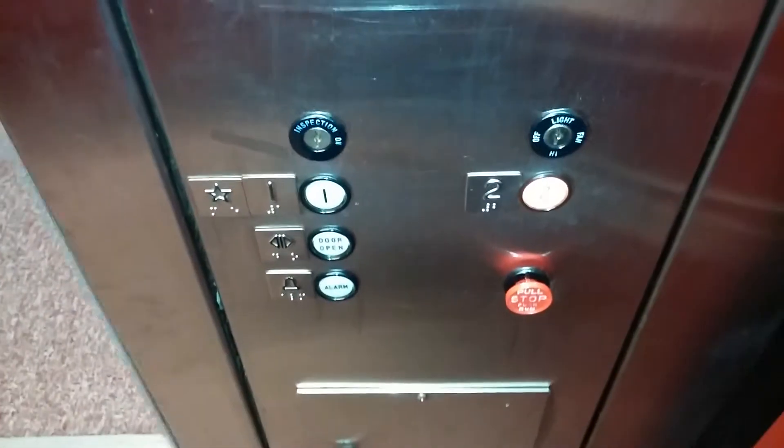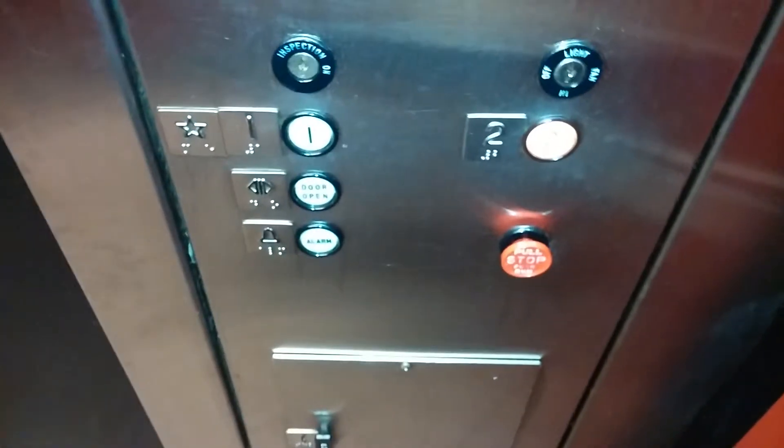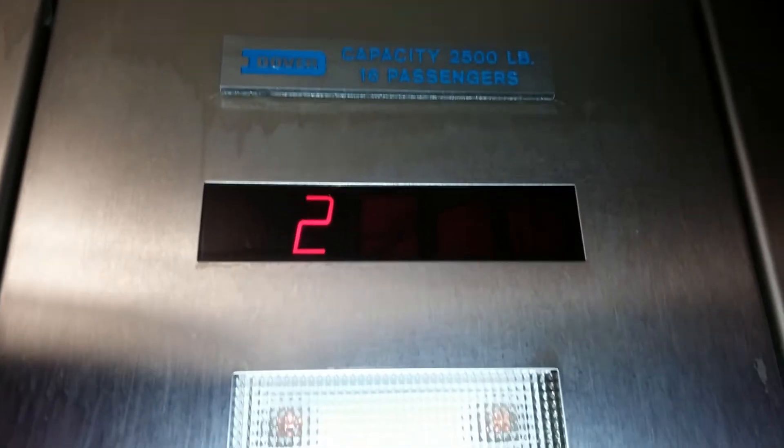It's here. Go up to 2. Got your buttons, door open, alarm, emergency switch. The phone — it's bolted. So there's Dover. Got your indicator, a nameplate. We're on 2.